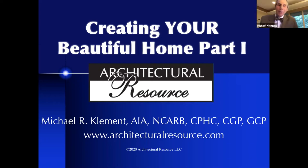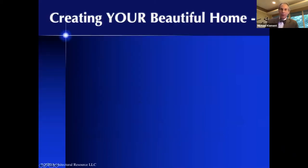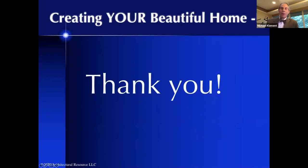Good evening everybody. Welcome to the second installment in the 2020 Insight Series Bowtie Chats. My name is Michael Clement and I'm really excited to walk you through this presentation tonight. We're going to be moving at pretty much breakneck speed, so hold on to your hats. Thank you all for attending. We've got folks from all across the great state of Michigan and even one Buckeye with us. Welcome aboard.